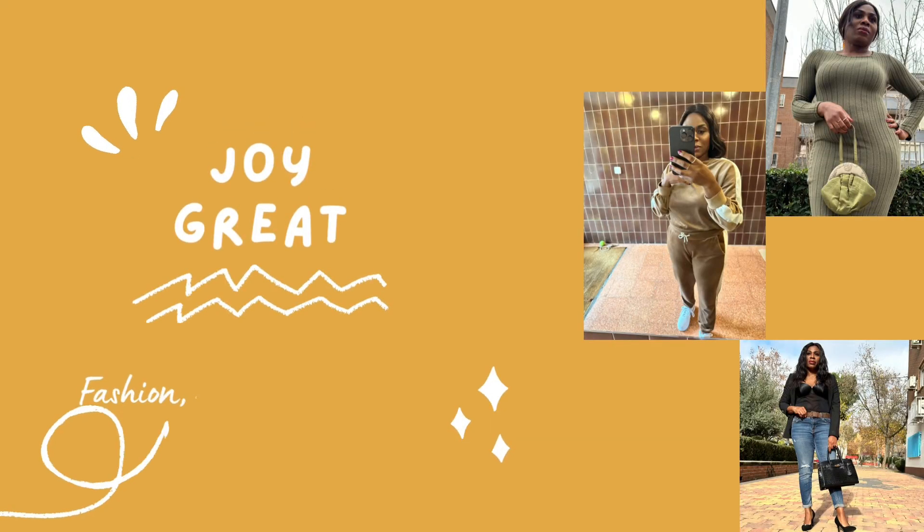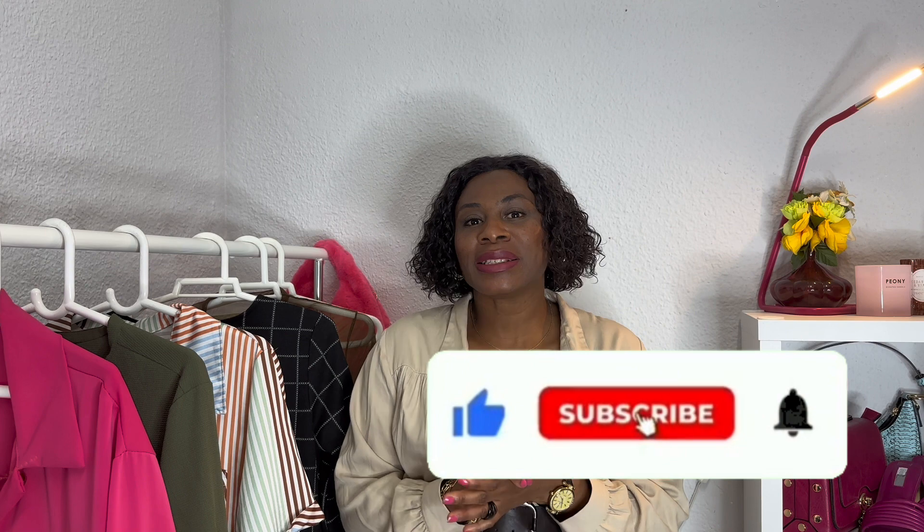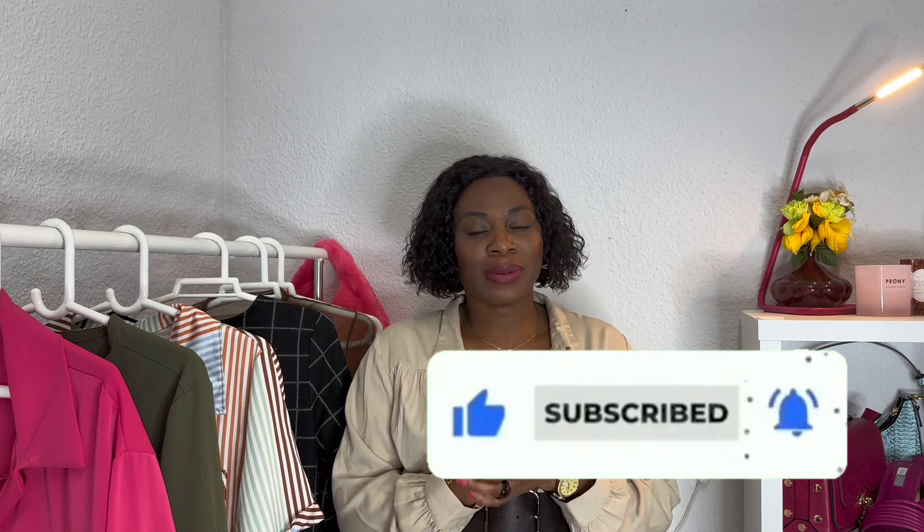Hello guys, welcome back to my channel, it's a girl Joy. It's another beautiful day. Welcome back to another fashion video. On today's video we'll be doing spring dresses outfits ideas. But before we get into this video, if you've not subscribed to my channel yet, please subscribe and click on the notification bell so you can be notified whenever I upload a new video.